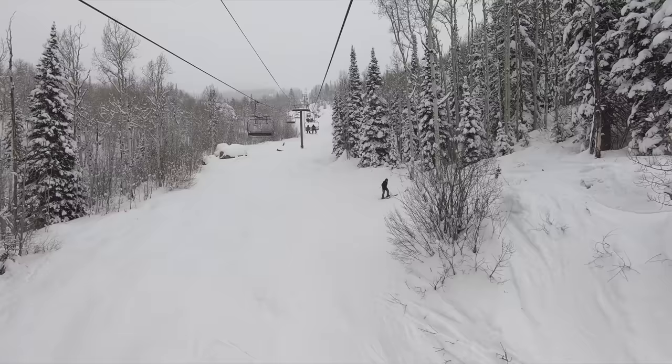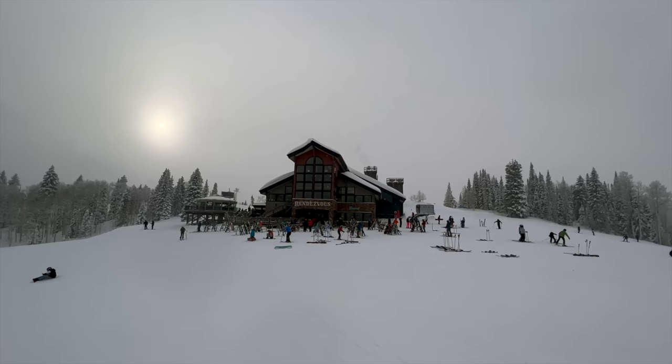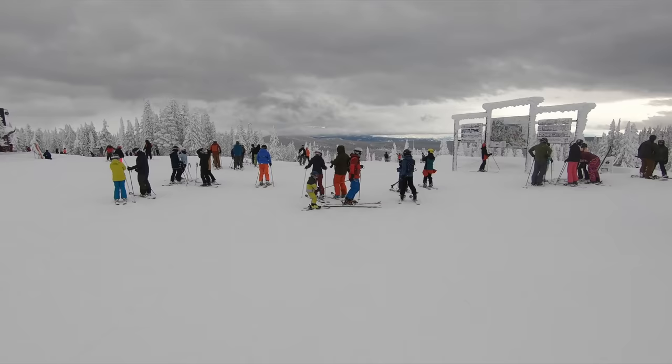Getting around Steamboat isn't all bad. It's easy to lap most of the resort's signature tree terrain once you reach it. All mountain areas besides those served by the Morningside lift benefit from high-speed lift service, and mid-mountain lodges allow you to take a break during the day without heading all the way to the base.